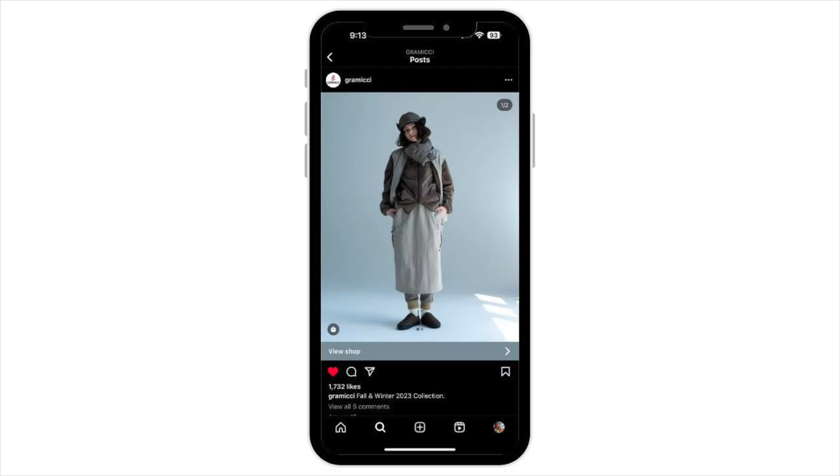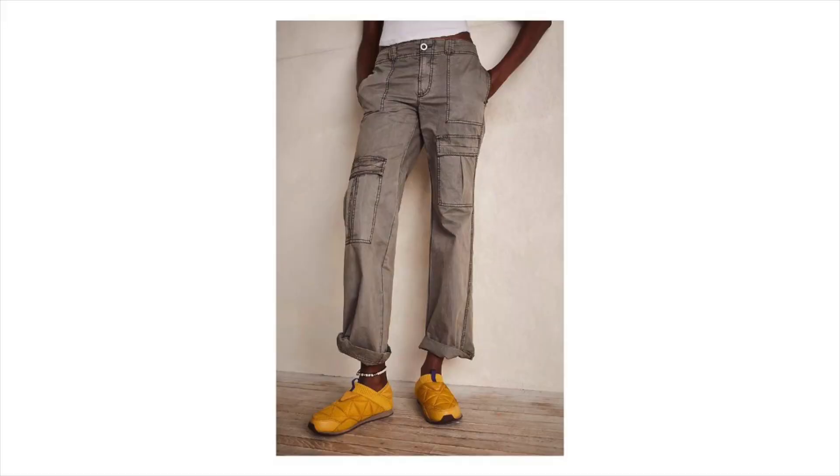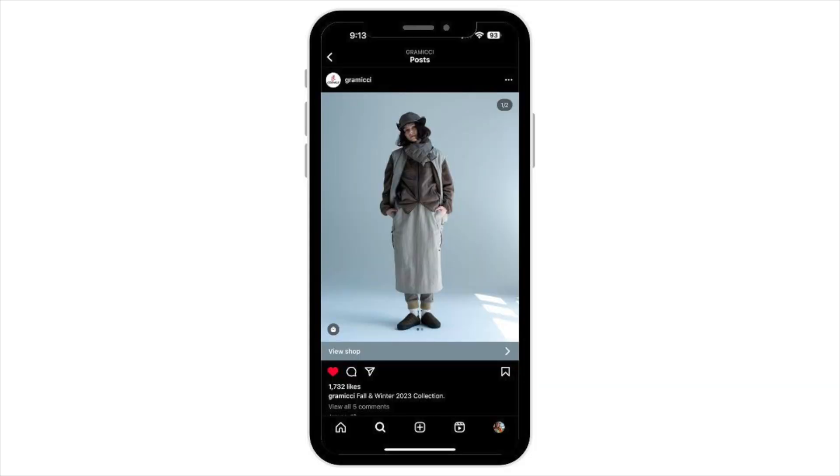The first outfit I wanted to recreate — a couple of things drew me into this specific look. The shoes look very comfortable, and I actually already own a similar pair of Teva shoes. They kind of look like a little sleeping bag on your foot, and they are indeed very comfortable. I was also drawn into this look because of the pants layered underneath the skirt — that seems like a really practical way to get away with wearing a skirt in the wintertime. Let's go ahead and take a look at what I styled.